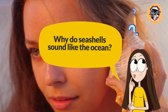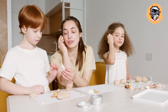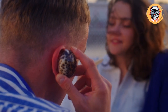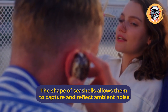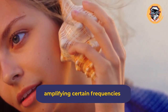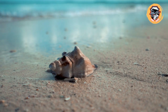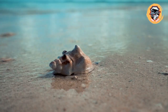Why do seashells sound like the ocean? It's lovely to reminisce about your beach vacation by listening to the sound of waves in a big conch shell. Of course, it isn't the ocean you hear. The shape of seashells allows them to capture and reflect ambient noise, amplifying certain frequencies. So when you hold one to your ear, you're really just hearing echoes of the quiet sounds already surrounding you. Empty bowls and bottles can produce similar effects.